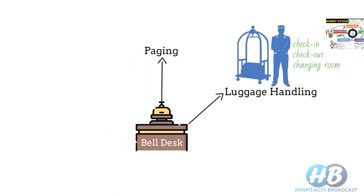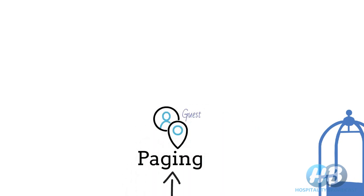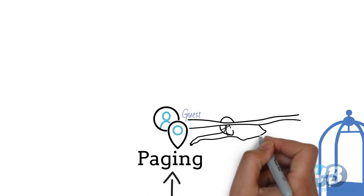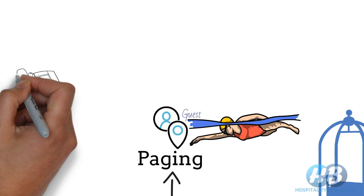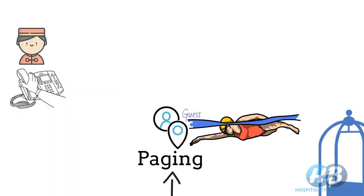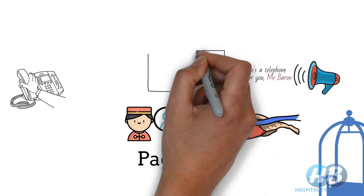The next function is Paging. Paging is a system of locating a guest in the hotel. For example, a guest is expecting a call from his office but doesn't want to wait in his room, and he's going for swimming. He informs at the front desk that he would be at the swimming pool and expecting a call. When the hotel receives the call on behalf of the guest, bellboys locate the guest at the swimming pool and pass the message. There are more modern ways of paging nowadays, such as public announcement systems, displays, etc.